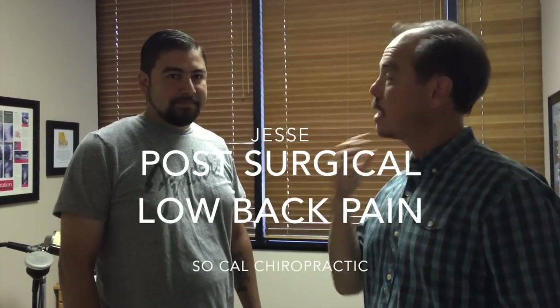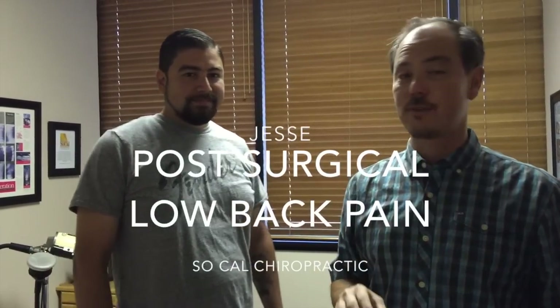Hi, it's Dr. Fair here. I'm with Jesse today. He found me — or his girlfriend found me on YouTube — and he's here because he had a surgery.